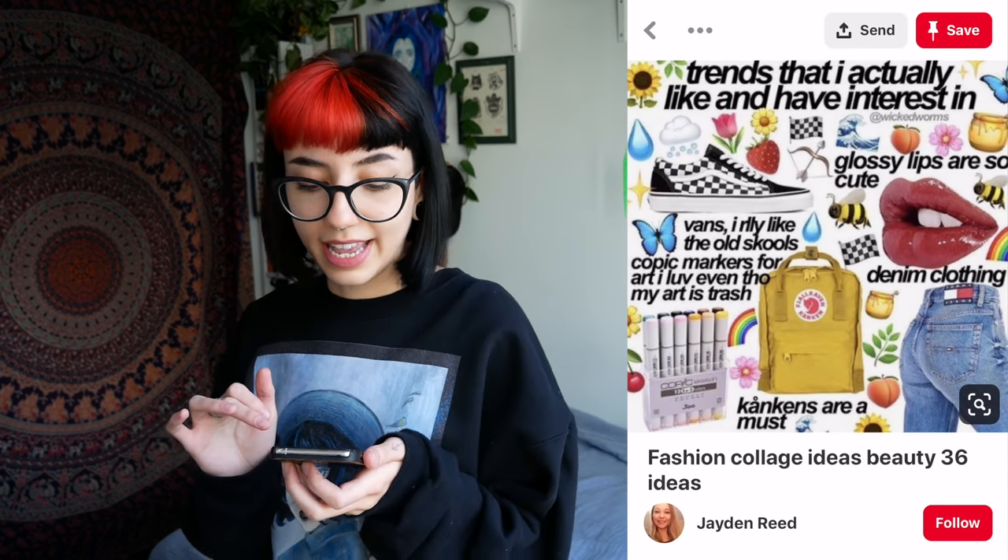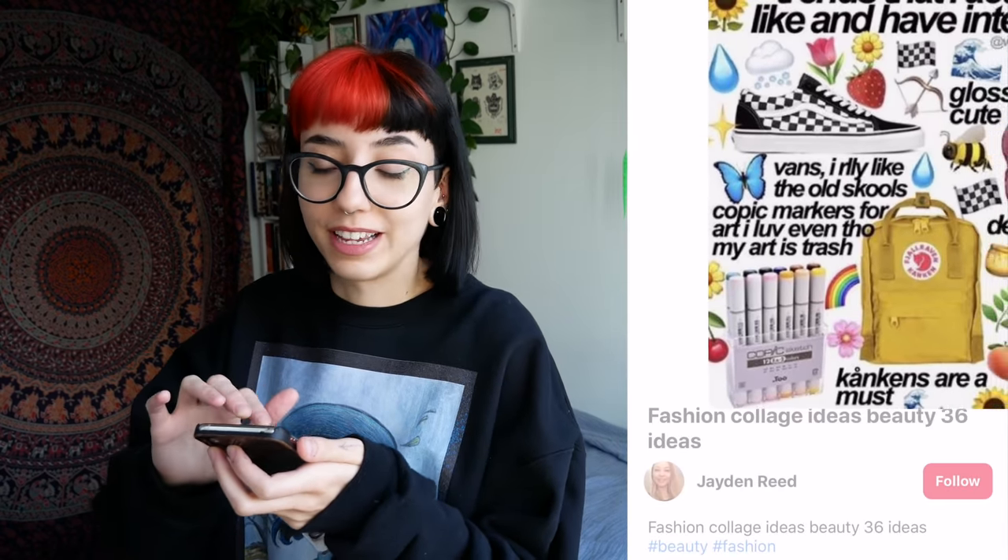Trends that I actually like and have interest in. Excuse me, young child — is that a cigarette? It's markers. I don't — but to be fair, I don't know what the kids are smoking these days.